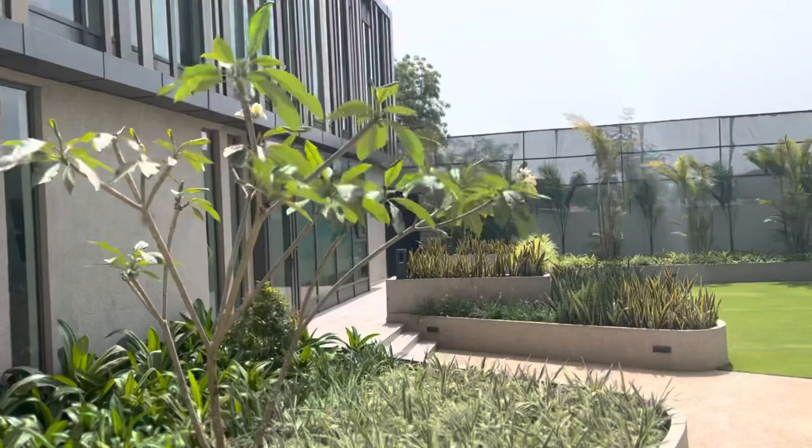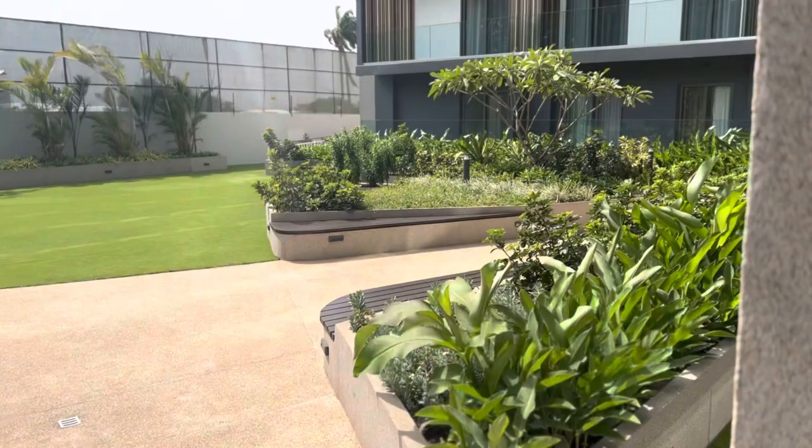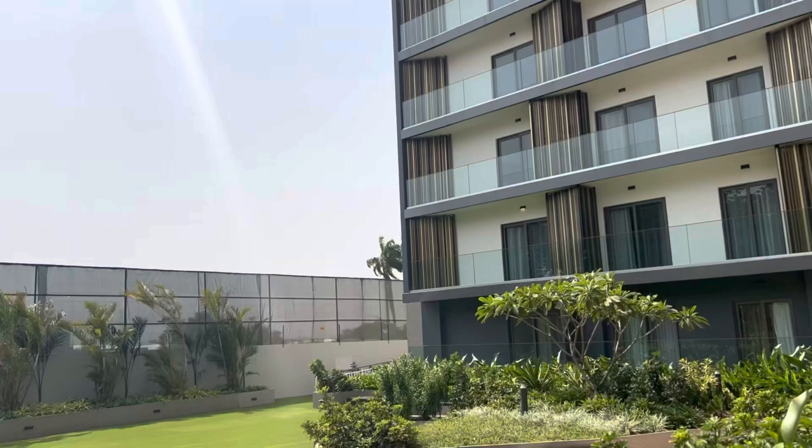This place is so serene, and there's physical and visual access to the greens in this building — it's so lovely.